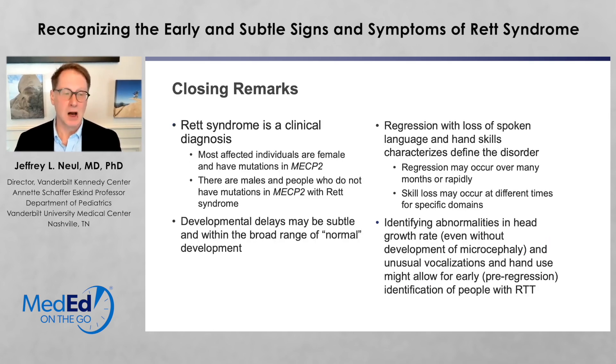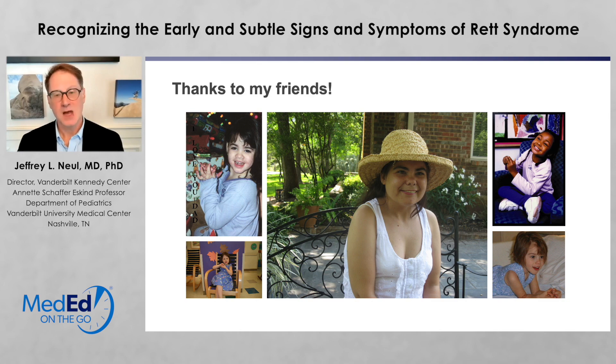In closing, I want to emphasize that Rett syndrome is a clinical diagnosis. Most of the people affected are female and have mutations in MECP2, but there are boys and people who do not have mutations in MECP2 who have Rett syndrome. The developmental delay may be subtle and within the broad range of normal development. Regression with a loss of spoken language and hand skills defines the disorder, but this regression may occur over many months or very rapidly, and the timing of skill loss may occur at different times for specific domains. Abnormalities in head growth rate, even without becoming microcephalic, and unusual vocalizations and hand use prior to regression might allow early identification. Thank you for watching, and thanks to all of my friends with Rett syndrome.